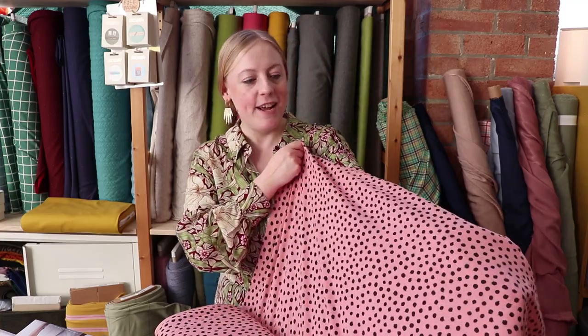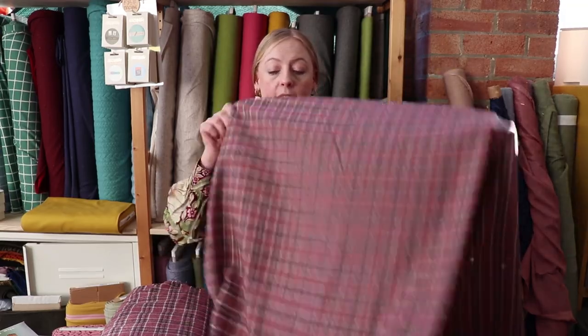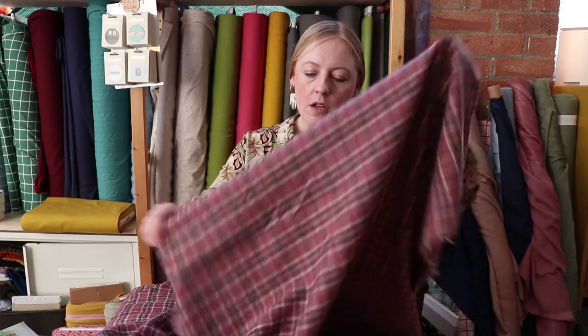We've got these lovely wool blend checks in stock. There's a gorgeous dusky pink/rose color and also a really classic dark mustard color. They've got a small amount of wool and the rest is polyester — the check design is woven into the fabric. They're really good quality, more of a medium weight rather than heavy, so although it is wool it's got a tiny bit of drape. It's what you'd call a wool suiting rather than a coating, so it would work really well as structured trousers, a structured skirt.